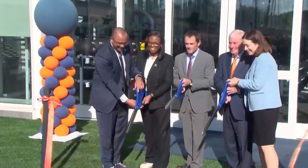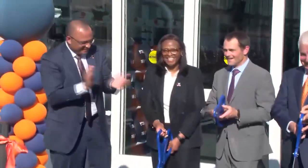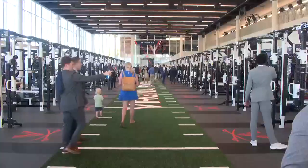Three, two, one, cut. A ceremonial ribbon cutting, then the tour.